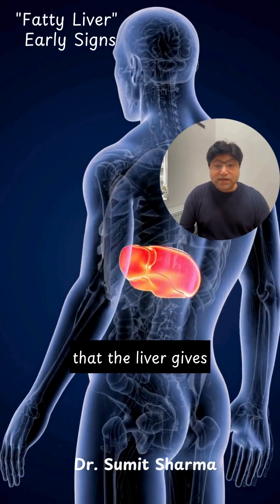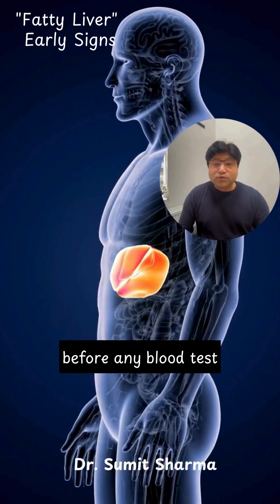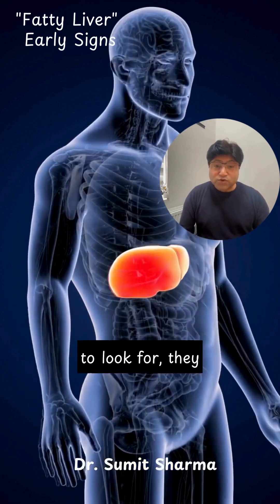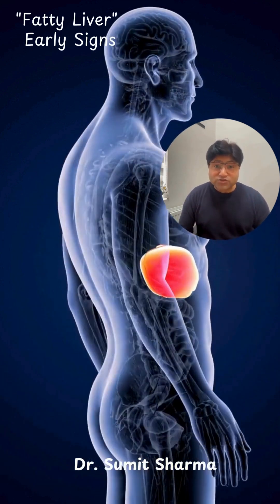The surprising part is that the liver gives you early signals long before any blood test shows a problem. They are subtle, but when you know what to look for, they tell a very clear story.